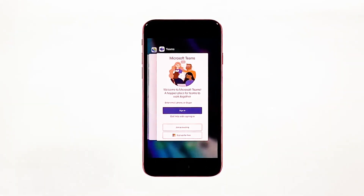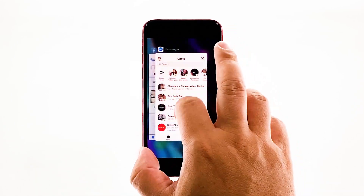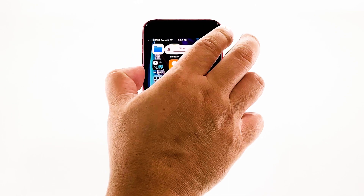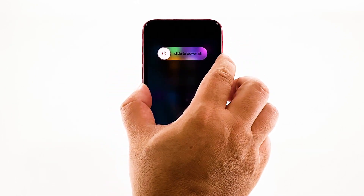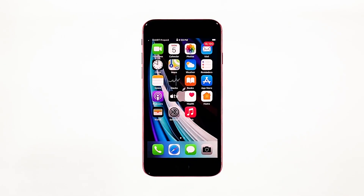Double press the home button. This will show you the app previews. Now swipe up on the previews to close them. To force restart your iPhone, quickly press and release the volume up button, and then do the same for the volume down button. The moment you release the volume down button, press and hold the power key for 15 seconds or until the Apple logo shows. Now wait for your iPhone to finish restarting. Once the reboot is finished, try to see if your iPhone still lags and freezes.